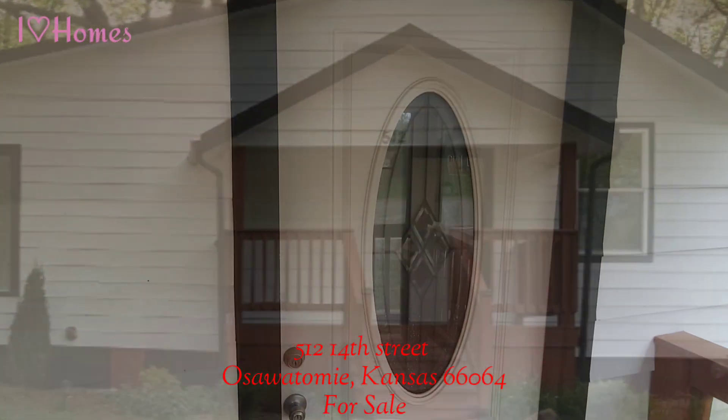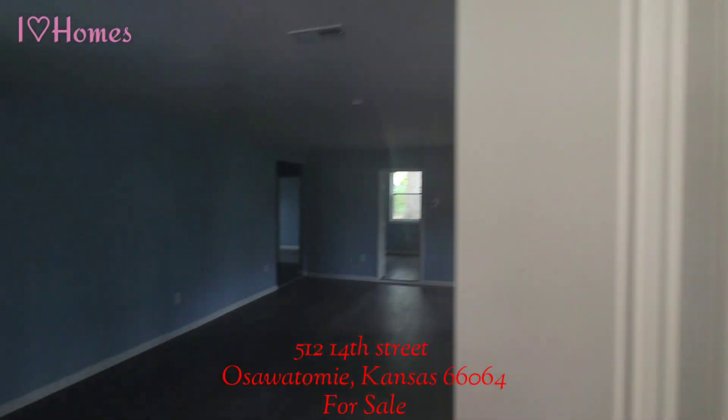Once inside, you'll enter into the spacious living room that has brand new hardwood flooring throughout the house.